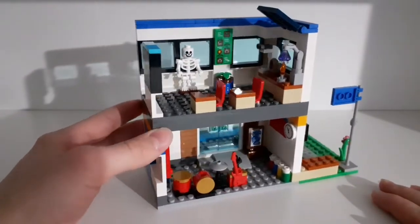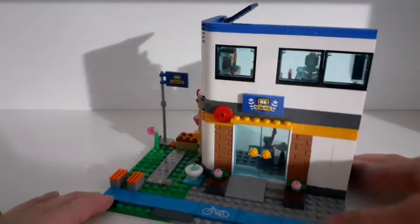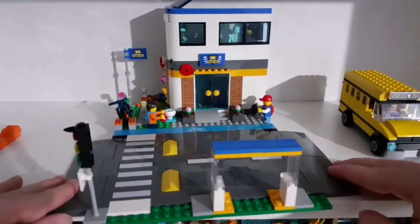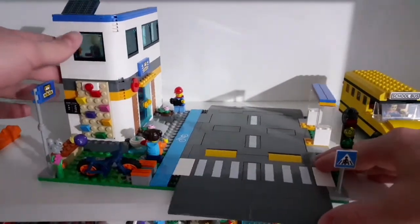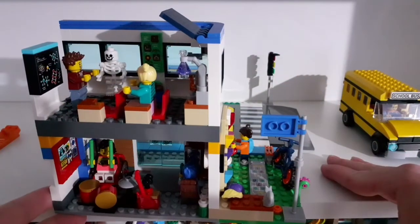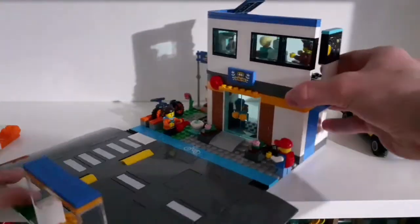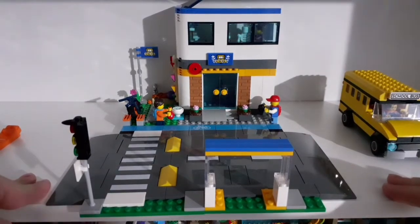I really like it — it looks amazing. It has some cool details on the inside and looks pretty nice from the outside as well. I think it's a really cool school set. Here we have the whole set together and it looks really great. LEGO has done a great job with this set — it has some awesome details and pieces. I can only find two mistakes or problems with this set.